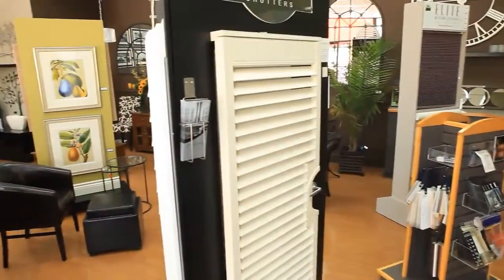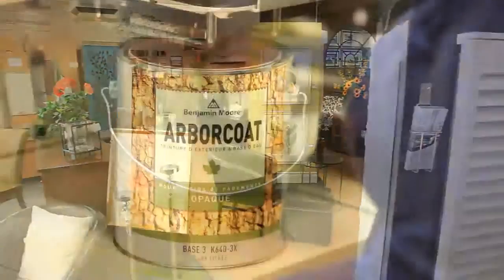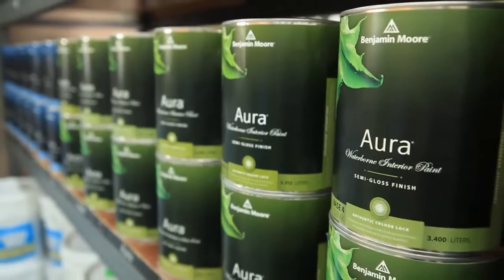Since Wally and I took over in 1989, contractors and designers have relied on Mayfair Paint and Paper for all their business needs. We feature a full line of Benjamin Moore Industrial paints along with eco-friendly consumer paints like Aura and Natura.